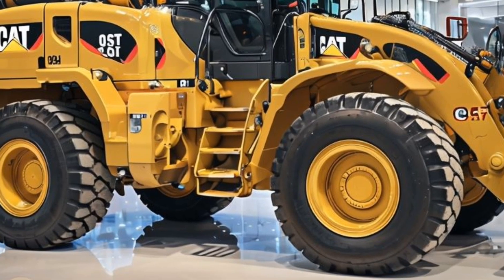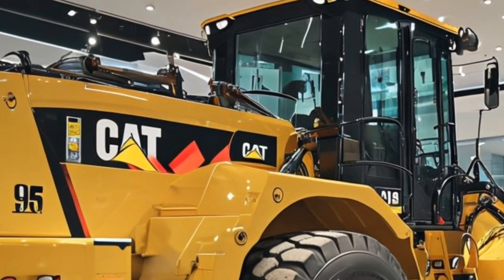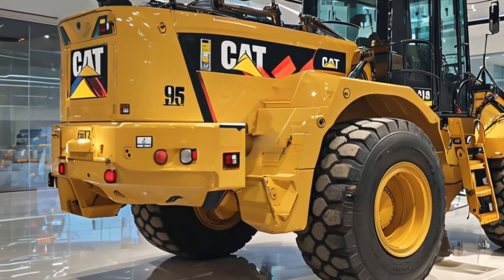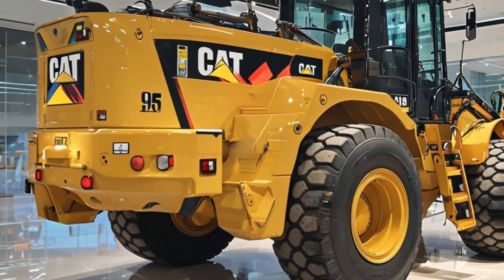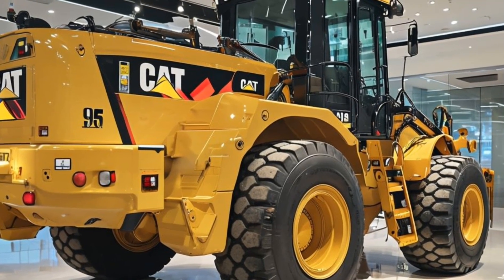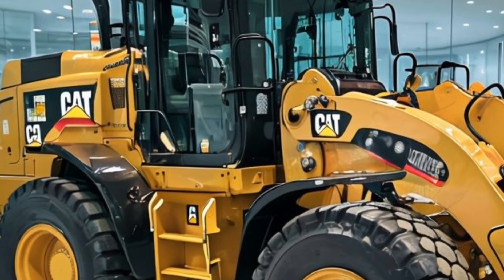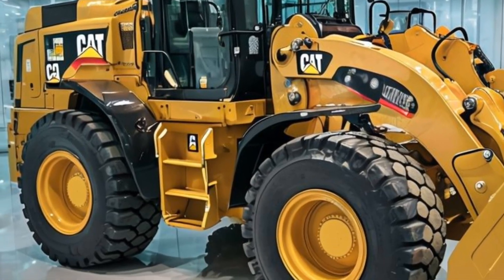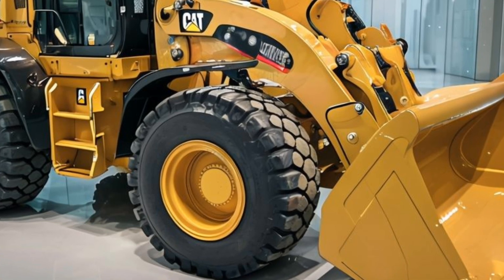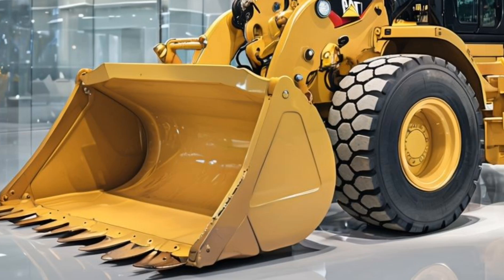In conclusion, the Caterpillar 950 GC wheel loader represents a perfect blend of power, efficiency, and versatility. Its combination of impressive lift capacity, advanced engine technology, and user-friendly design makes it a top choice for contractors and operators alike. The machine's ability to adapt to various tasks, coupled with its commitment to operator comfort and safety, positions it as a reliable partner in the field. As industries continue to evolve and demand greater efficiency, the 950 GC stands ready to meet the challenges ahead, solidifying its reputation as a leader in the heavy machinery market.